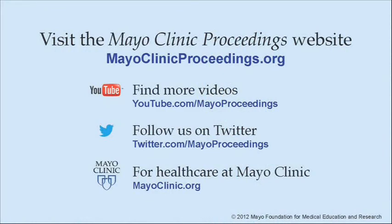We hope you've benefited from this presentation based on the content of Mayo Clinic Proceedings. Our journal's mission is to promote the best interest of patients by advancing the knowledge and professionalism of the physician community. If you're interested in more information about Mayo Clinic Proceedings, visit our website at www.mayoclinicproceedings.org. There you will find additional videos on our YouTube channel and you can follow us on Twitter. For more information on health care at Mayo Clinic, please visit www.mayoclinic.org.